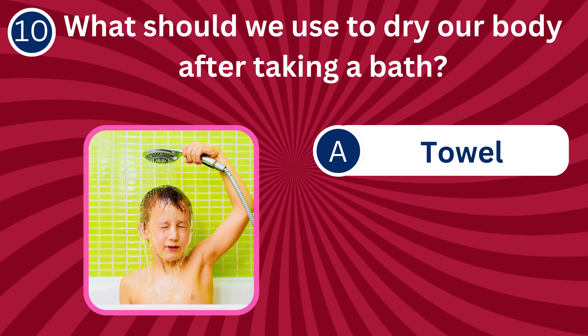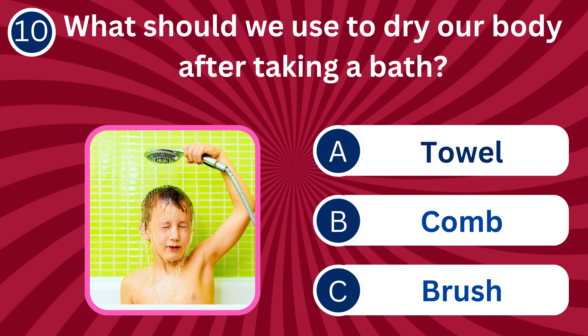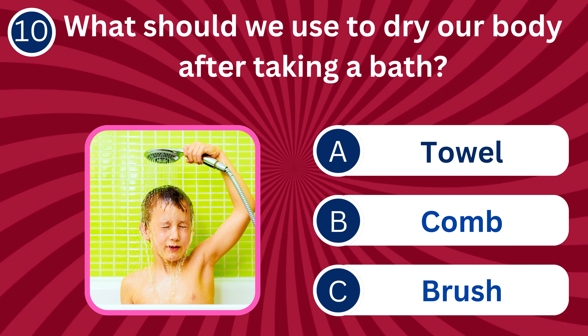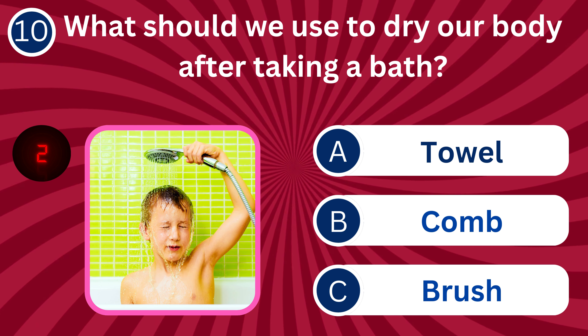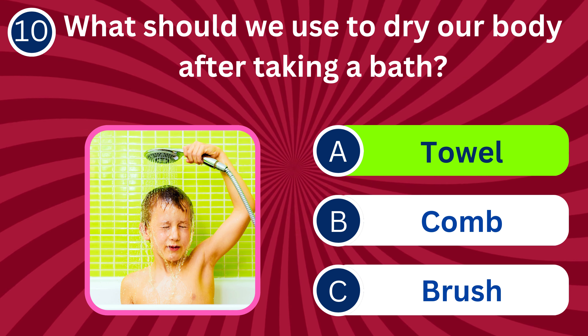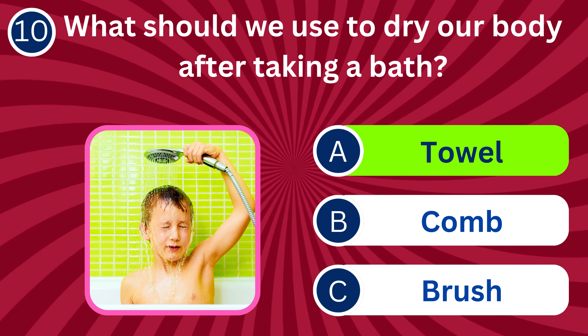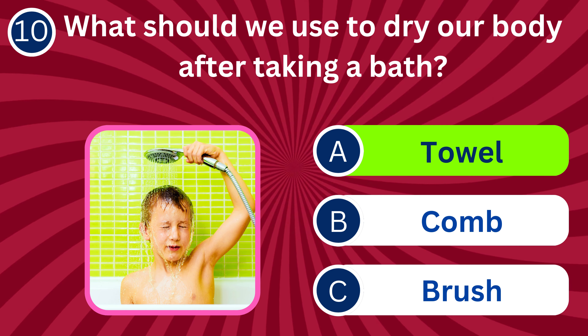Question number ten: What should we use to dry our body after taking a bath? A. Towel, B. Comb, C. Brush. The correct answer is A. Towel. A towel absorbs moisture and helps dry our body after a bath.